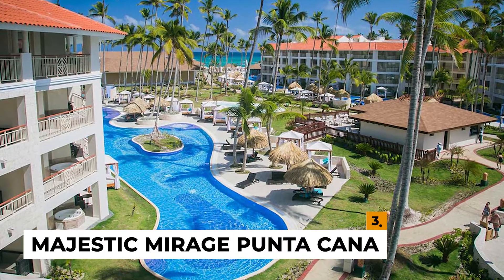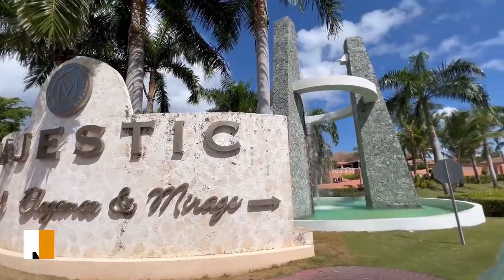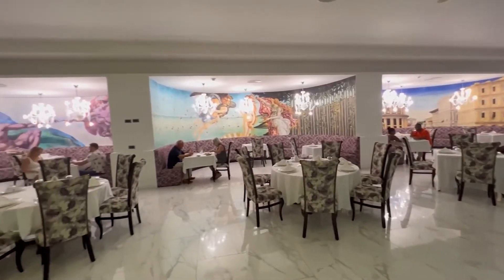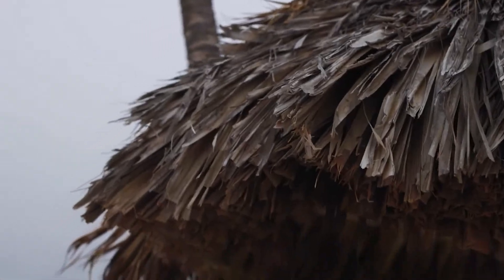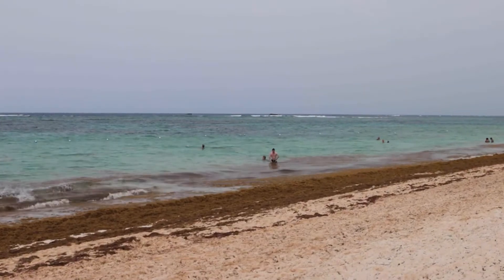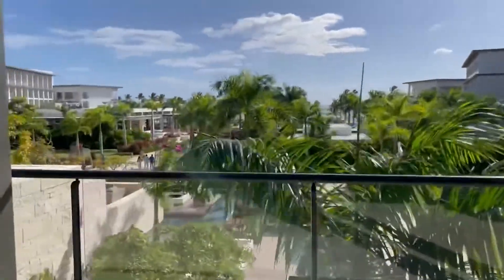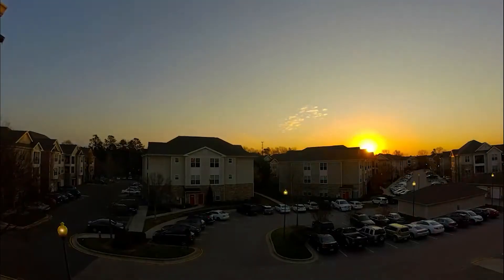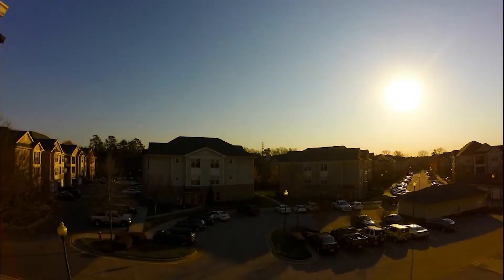Number 3: Majestic Mirage Punta Cana. The Majestic Mirage is situated on Arena Gorda Beach in Bavaro, close to two other water parks and a variety of shops. A golf course is just a few minutes away from the resort, and all-inclusive golf packages are offered. Private balconies are available in guest rooms, and suites feature private hot tubs. Room service is available 24 hours a day, 7 days a week.